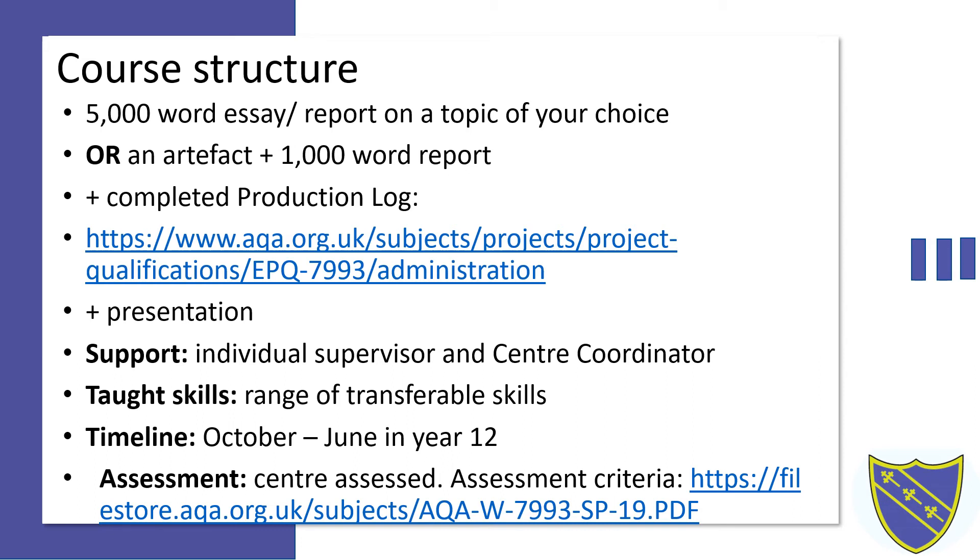The project commences in early October of Year 12 and is completed towards the end of the academic year in June. Projects are marked at the centre. Please click on the link to view the assessment criteria, which can be found from page 8 onwards of the specification.